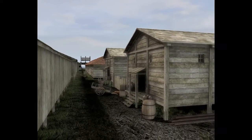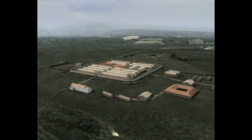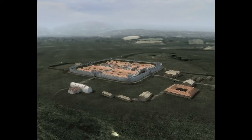A stone fort eventually replaced the original earth and timber structure, though this would have happened over a period of many years. By the time the fort was abandoned sometime during the 4th century AD, it would have undergone many changes. This is how it probably looked in its heyday, around 140 AD.